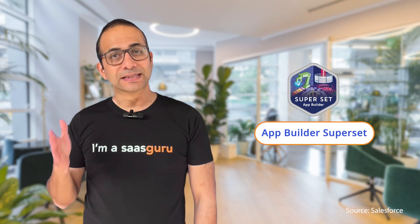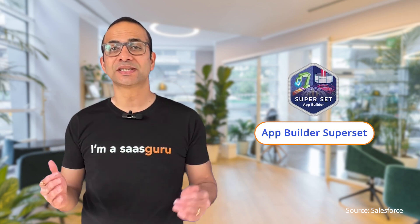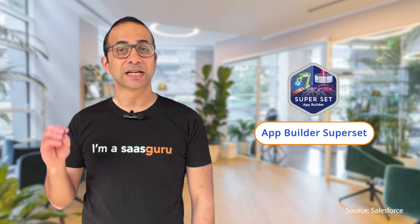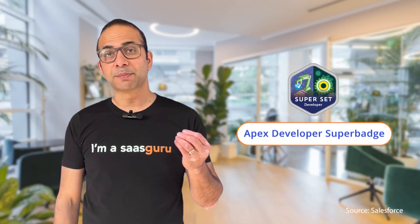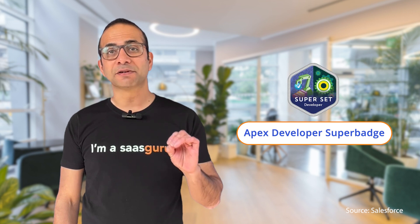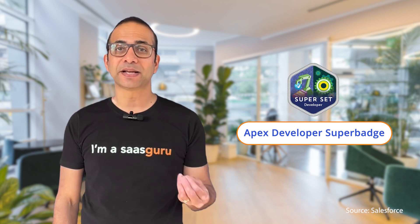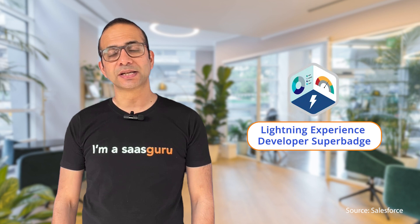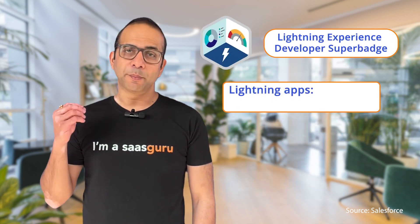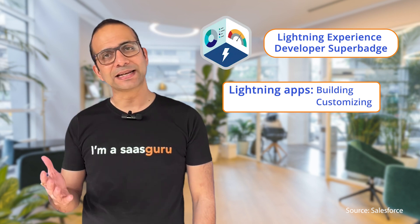App Builder Superset covers the essential skills for Salesforce app builders, including creating and customizing apps. The Apex Developer Superbadge covers the essential skills for Apex developers, including writing and debugging Apex code. The Lightning Experience Developer Superbadge covers the essential skills for Lightning Experience developers, including building and customizing Lightning apps.